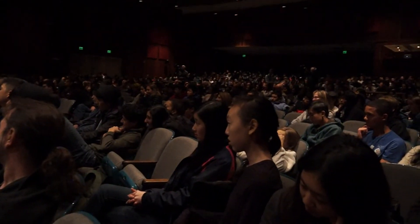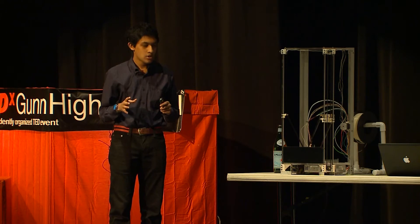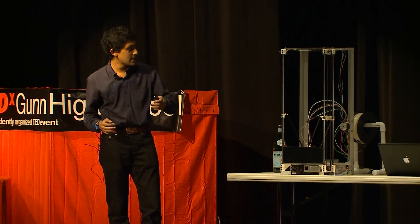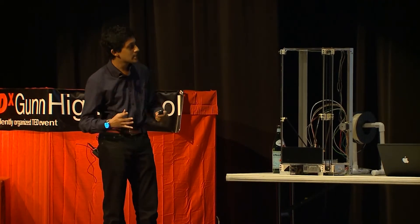So why are 3D printers important? Rather than explain it, I'm going to show you. Look around you right now. Look at your peers. Everything around you could be found and bought at a department store. Everything was made by somebody else and put in a store where you went and bought it. Nothing you own was actually made in your home — and 3D printers could change all of that.